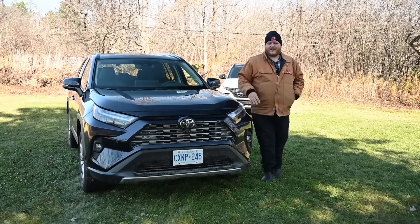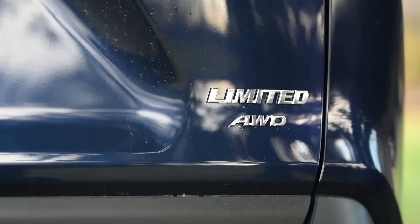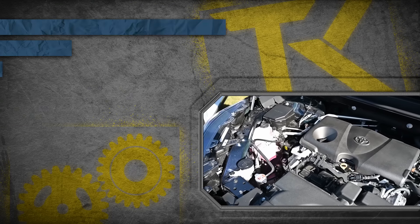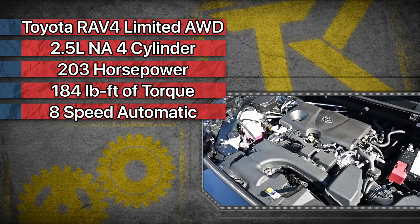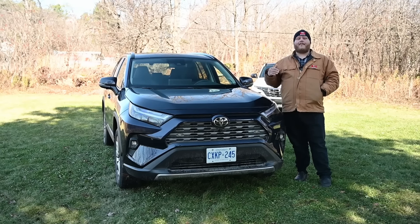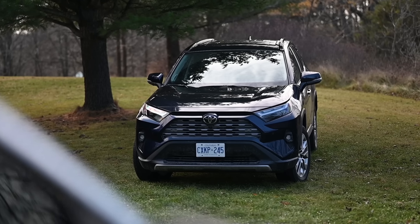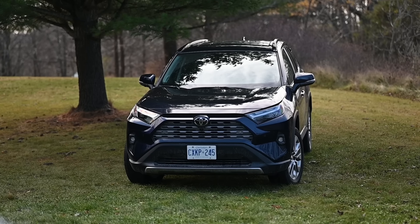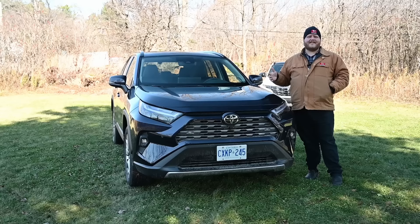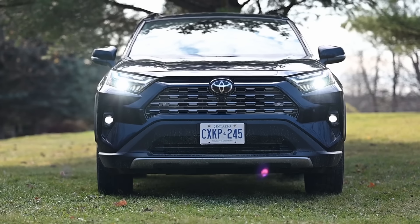Let's kick off with the walk-around. This is a RAV4 Limited all-wheel drive, but it does not have the hybrid engine — it's a 2.5-liter four-cylinder making 203 horsepower and 184 lb-ft of torque, paired with an eight-speed automatic. Because it's the Limited top trim, it gets the more complex AWD system with torque vectoring and the ability to disconnect the rear driveshaft on the highway for fuel economy.